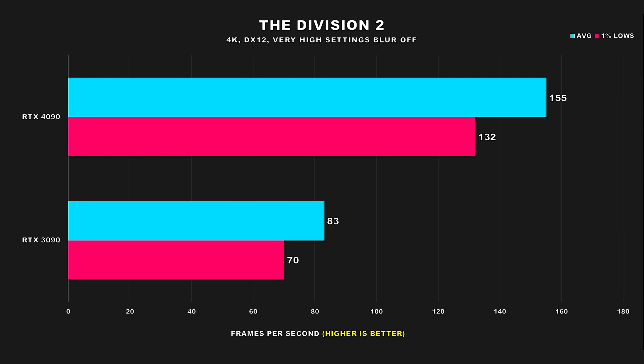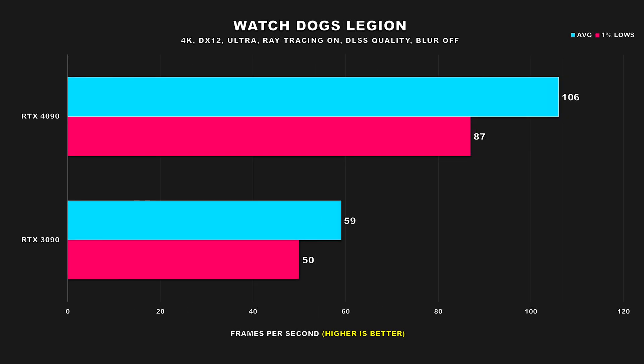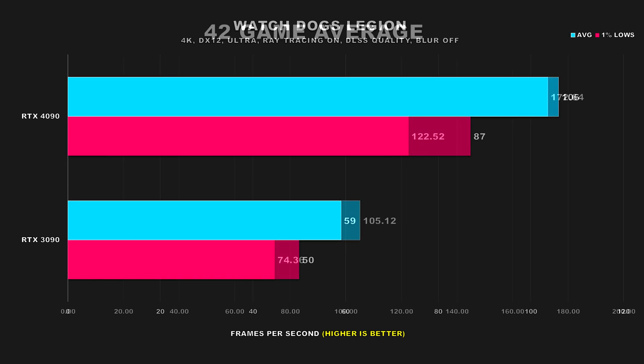The Division 2 is an older Ubisoft title that had a resurgence in its player base, so I included it. Both GPUs offer a playable experience at 4K, but if you're after high refresh performance, the 4090 will easily offer that — 87% faster average FPS and 88% for the 1% lows. The last game is Watch Dogs Legion with ray tracing and DLSS set to quality. The RTX 4090 attains an average FPS of 106, making it 80% faster than the 3090 and offering a much smoother experience.